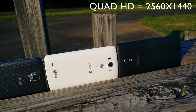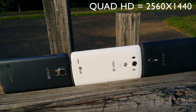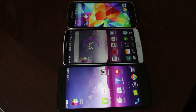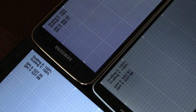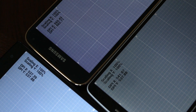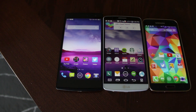I am no display expert, so I'm gonna be using the Display Tester app to show you some of the different characteristics and similarities between the three quad HD displays. As a reminder, the LG G3 and the Oppo Find 7 share the same internal hardware with the Adreno 330 GPU and Snapdragon 801 processor, both at 538 pixels per inch, while the Samsung Galaxy S5 LTEA has 563 pixels per inch with the Snapdragon 805 and the brand new Adreno 420 GPU.